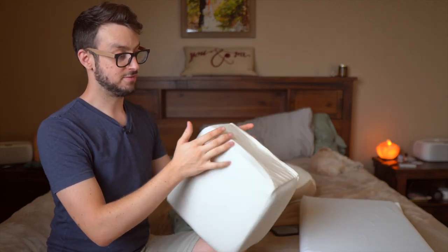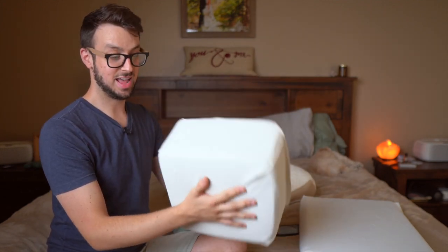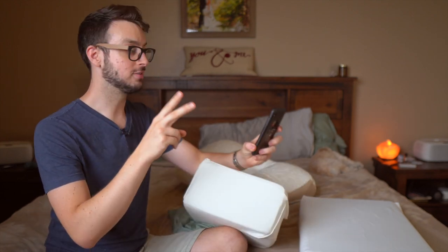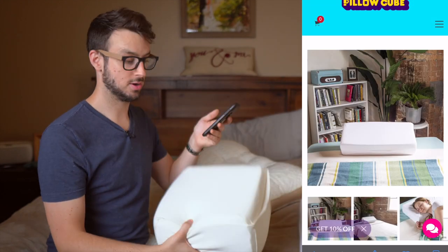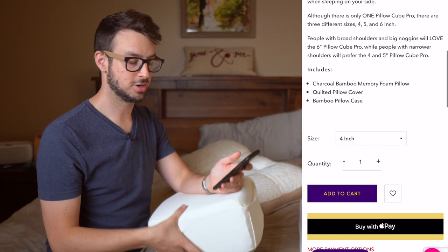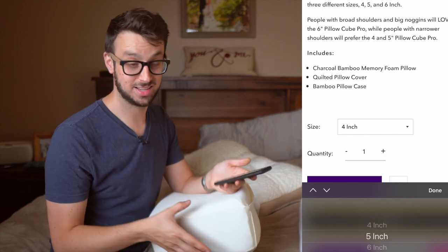The Pillow Cube is 5 inches thick. This is the 12-inch model, and it's just like what it says — it's a cube. It's designed only for side sleepers, so if you're a back sleeper or a stomach sleeper, this is not going to be for you. On the website they have two sizes: the 12-inch and a 28-inch model. The 28-inch comes in 4-inch, 5-inch, and 6-inch thicknesses. You want to measure this area and make sure it's a perfect fit — that's where this pillow really shines.